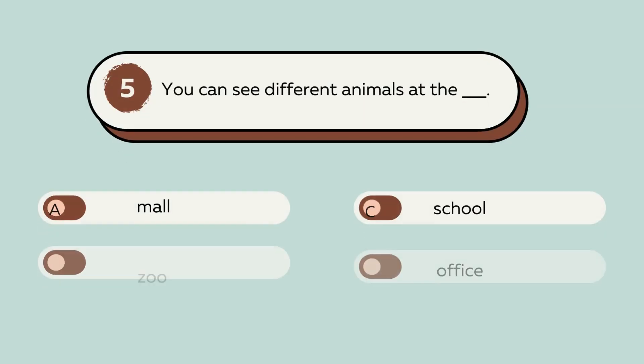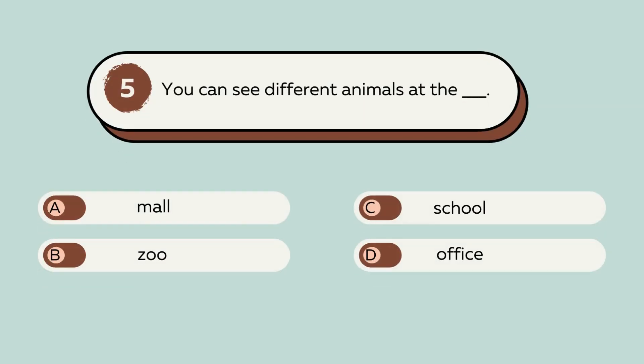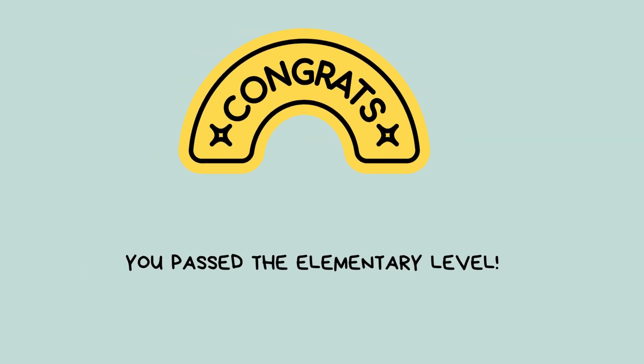Question number 5. You can see different animals at the blank. A. Mall. B. Zoo. C. School. D. Office. The answer is B. Zoo. You can see different animals at the zoo. Congrats! You passed the elementary level.